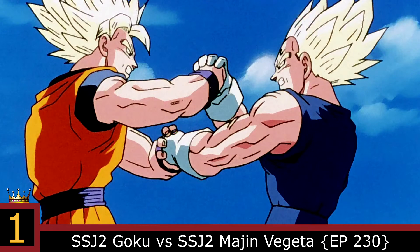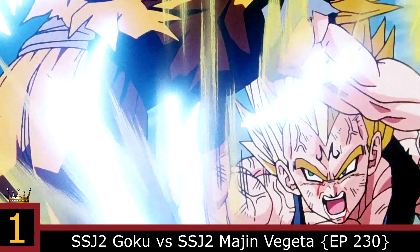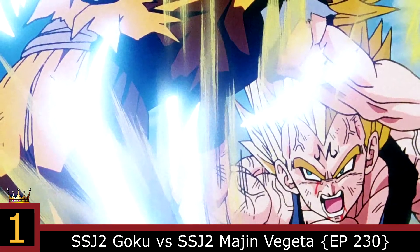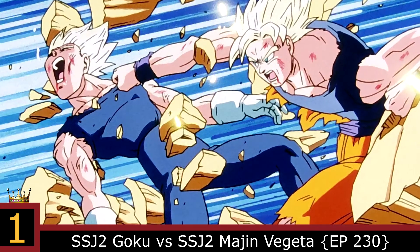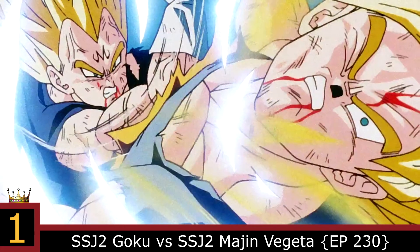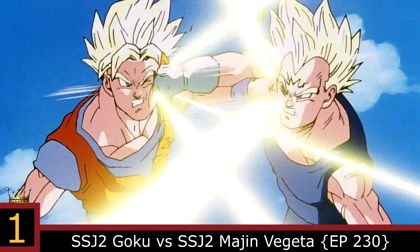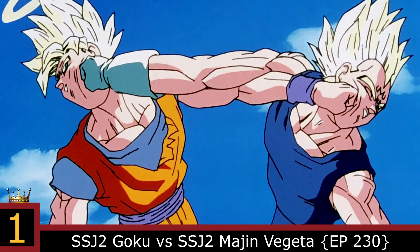Number 1: Super Saiyan 2 Goku vs Super Saiyan 2 Majin Vegeta. In my opinion, this is the best fight in the entire Dragon Ball franchise. The animation was on point and the fighting choreography was at its pinnacle. There were enough good punches from this one fight to fill up the whole top 5, but my absolute favorite punch would have to be awarded to Goku and Vegeta's devastating exchange. The animation was perfect, and you could really feel the impact from the sound effects and the way the screen shook.